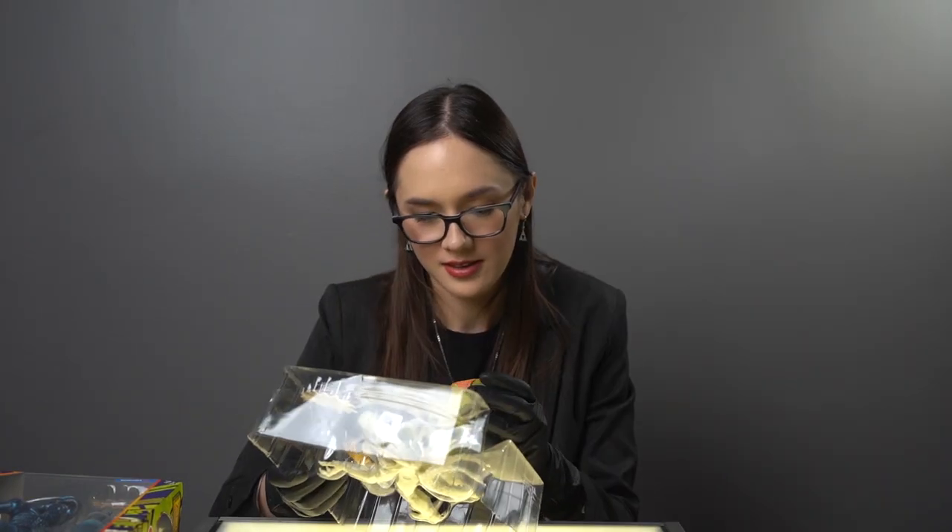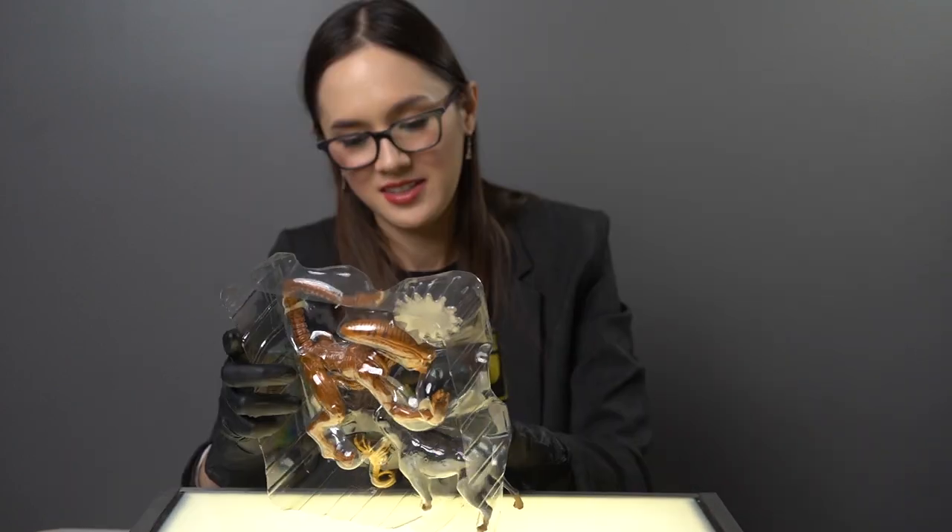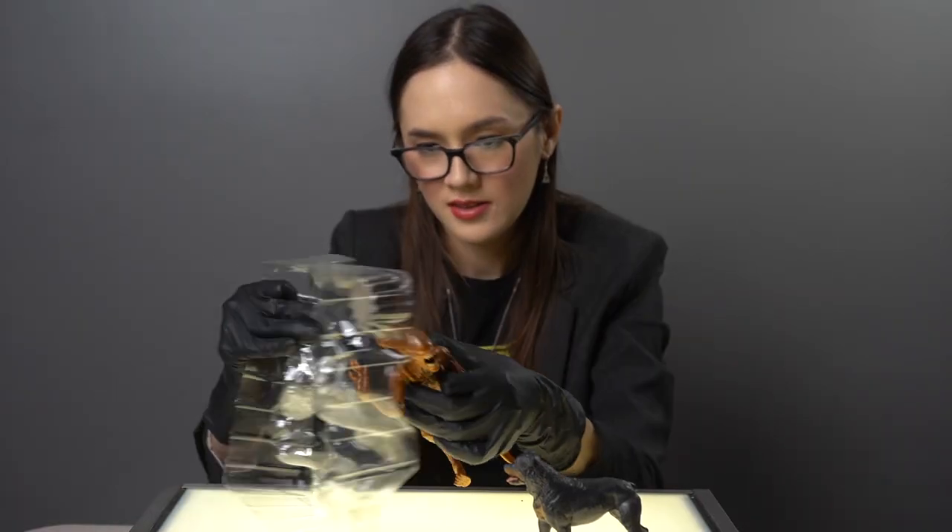That's right, ever since Lannard Toys acquired the rights to the Alien franchise, they've been pumping out the hits, but closer to their 1-18th-ish scale. I was so surprised to see these larger 1-12th? 1-10th? scale Xenomorphs hit the shelves.